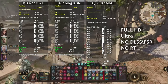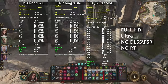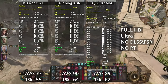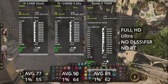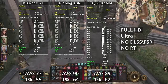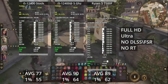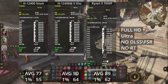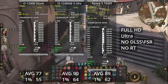Next is Baldur's Gate 3 — and you should really play it, it's amazing. In this game, the performance of the overclocked i5 and Ryzen 5 is very much equal. Yes, the i5 is a few percent faster, but overall the gaming experience is the same on both CPUs. The stock i5 is 10–15% behind both. Note that in Full HD resolution, the CPU is the limitation — all of these CPUs fail to fully utilize the 7900 XTX, with GPU usage around 60–70%.